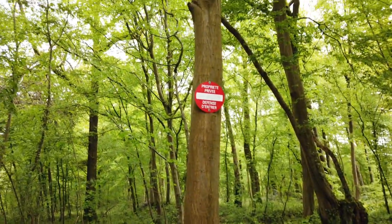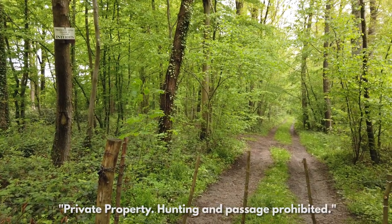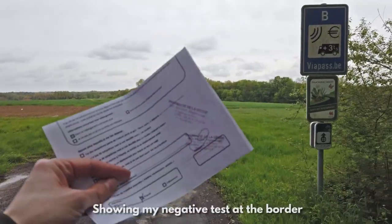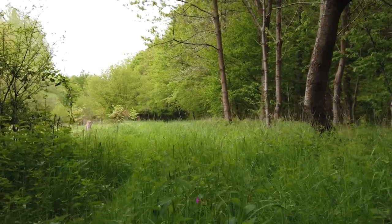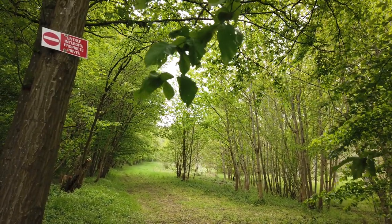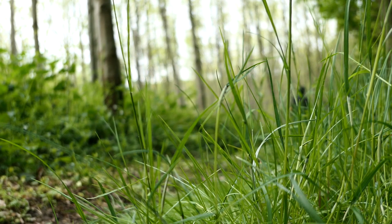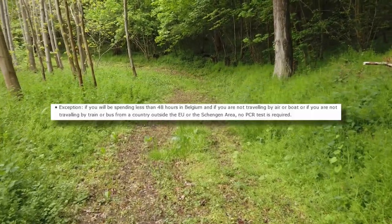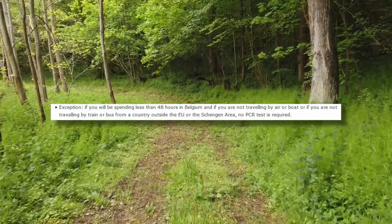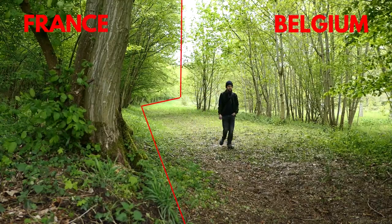There is just one problem. I've actually had to come slightly into Belgium. I'm walking along the border itself at the moment — the trees are in France, and the path is in Belgium. The problem is the woods here are private property, so I can't walk through them, so I had to come into Belgium. And technically, at the moment, visitors to Belgium are still supposed to quarantine. But if you're visiting for less than 48 hours, you do not need to quarantine — you don't even need a test. So as long as we get out in 48 hours, we should be all good.